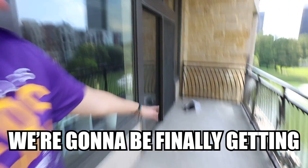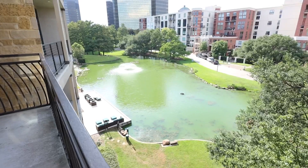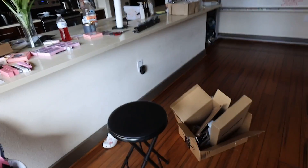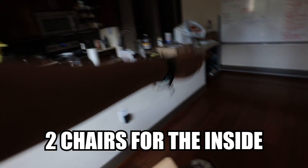Today we're finally getting chairs for the patio. I just want simple chairs to sit outside, read a book, and enjoy the view. We're also gonna get two chairs for inside at the island. The apartment is a mess but we're gonna clean it today too.